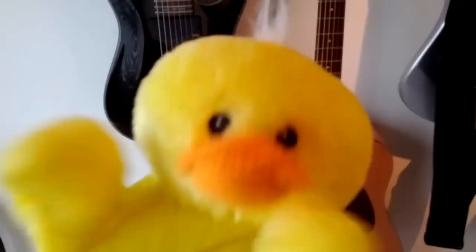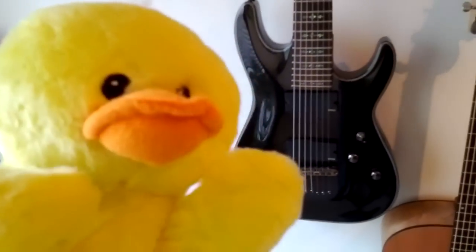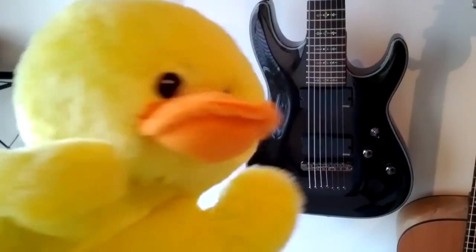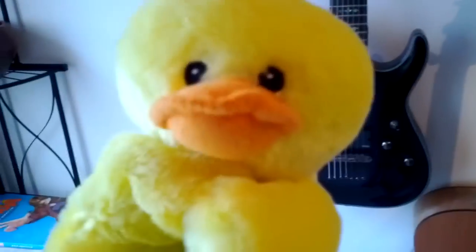Over here is a cheap Seagull acoustic for when I need to go all Dave Matthews-y. And over here, if you need to bring the filth, this is a seven-string Schecter guitar with active electronics — EMG pickups. That's the noise you'll get from this.